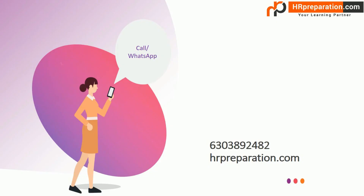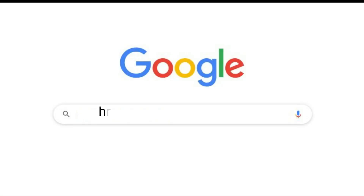For inquiries, please call or WhatsApp on the given contact number. For more details, visit our website at www.hrpreparation.com. Happy learning!